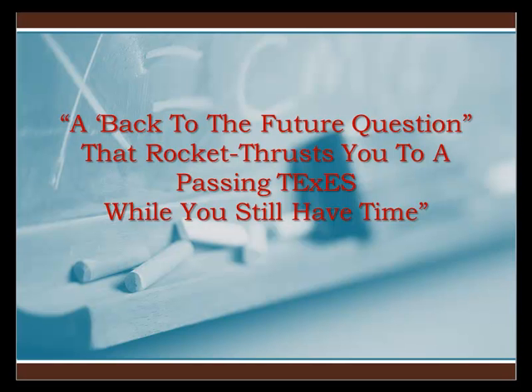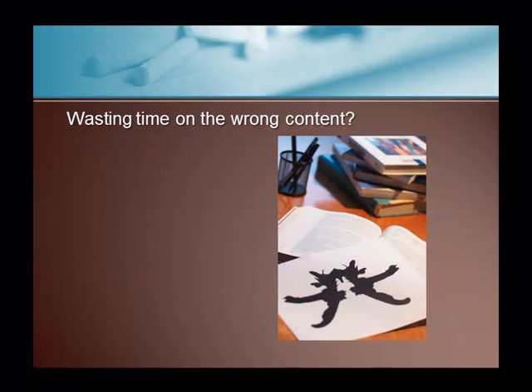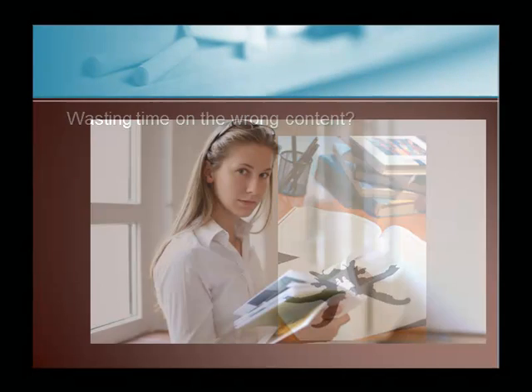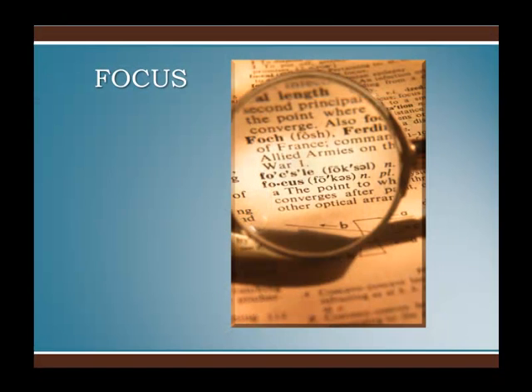A back-to-the-future question that rocket thrusts you to a passing TEXES score while you still have time. Do you feel you might be risking your Texas teaching career wasting weeks or even months studying the wrong content that won't appear on your real Texas test? You probably got some study guides from Barnes & Noble or Amazon.com, but you know they don't reflect the real Texas test questions you'll face on your upcoming testing date. You need a focus to pass.